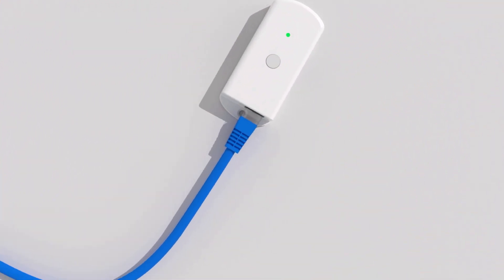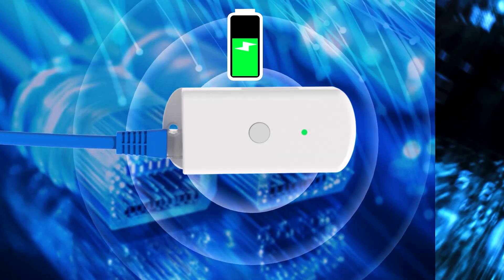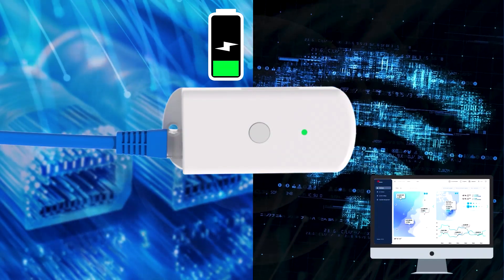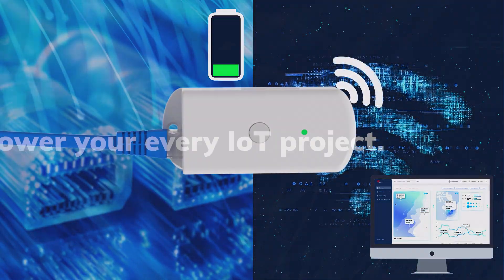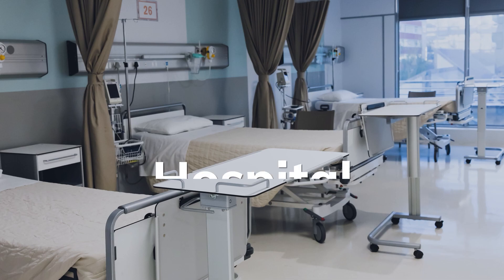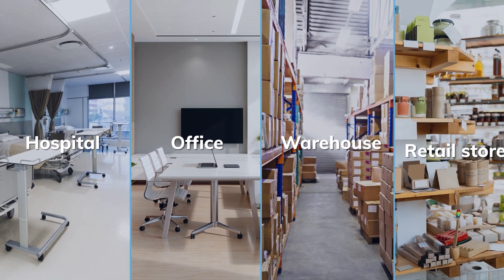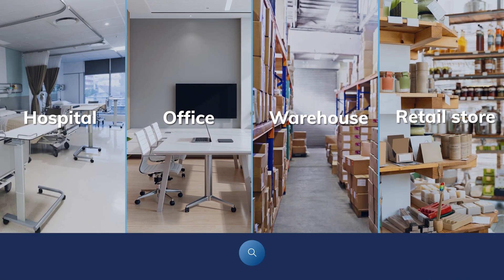The MG7 gateway delivers a stable connection and power via Power over Ethernet. Wi-Fi sends real-time updates to provide remote insights. It's set to power your every IoT project — whether in a hospital, office, small warehouse, retail store, and many more.